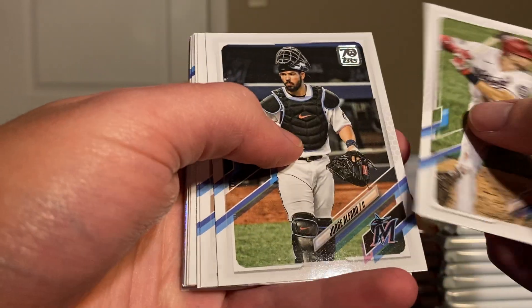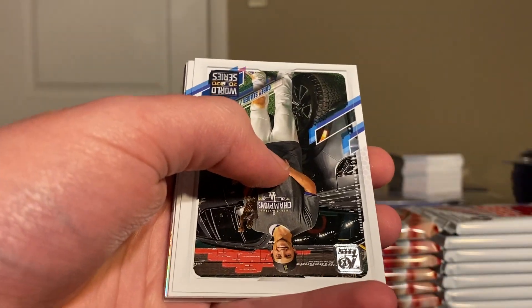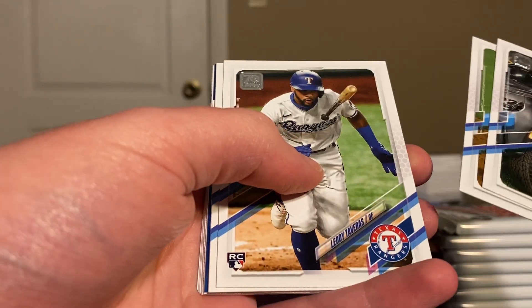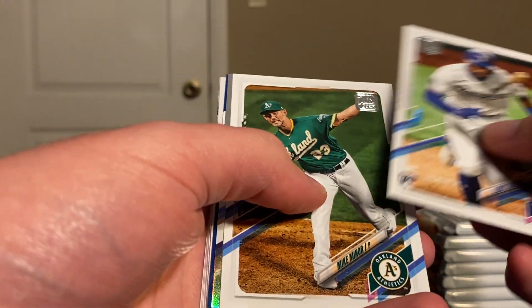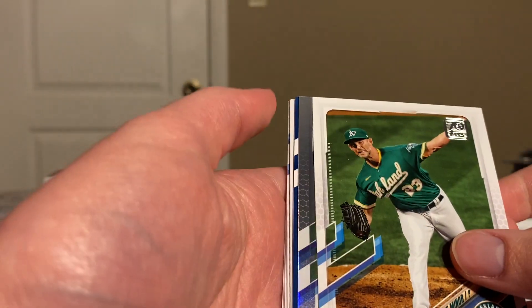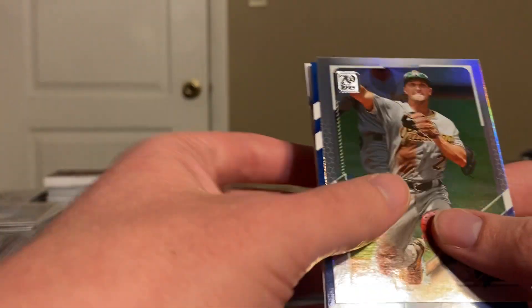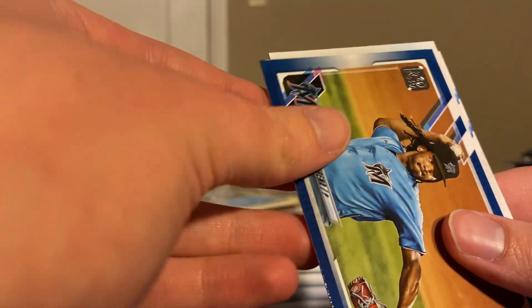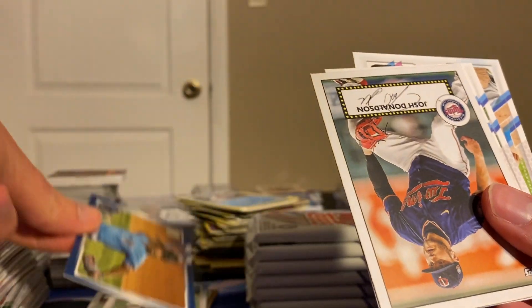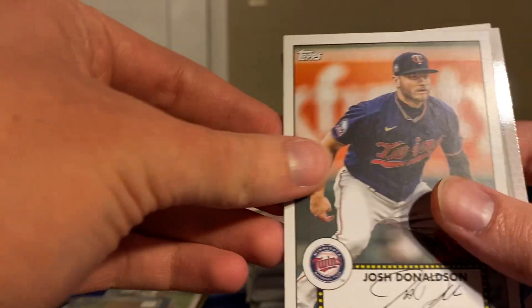We got a Trey Turner, Jorge Alfaro, Kinsler, Cole. Got World Series Seeger, Simeon Taveras, Mike Miner, and a Holo. Adam Frazier plus a Royal Blue Jose Urina, and a Josh Donaldson insert.